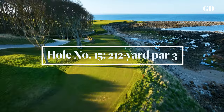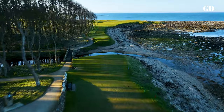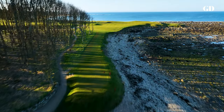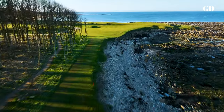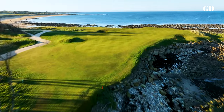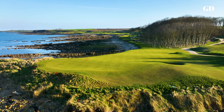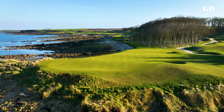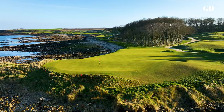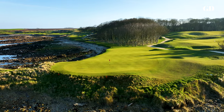Beauty and the Beast converge at number 15, an all-or-nothing shot that can range from 185 to 220 yards depending on where the pin is on the green that juts out into the sea. The target is actually a large one, but the architects took pains to make it nearly invisible. To stand on this tee with anything from a mid-iron to a driver in your hand is intimidating. Into a headwind, this is one of the hardest holes you'll ever play. Under any conditions, it's one of the most unforgettable.